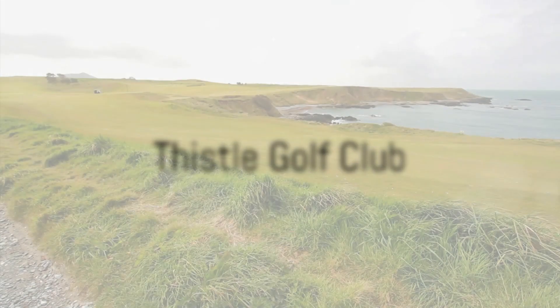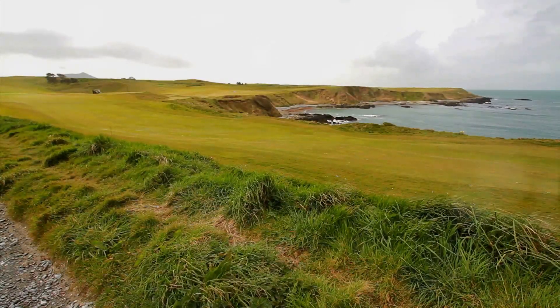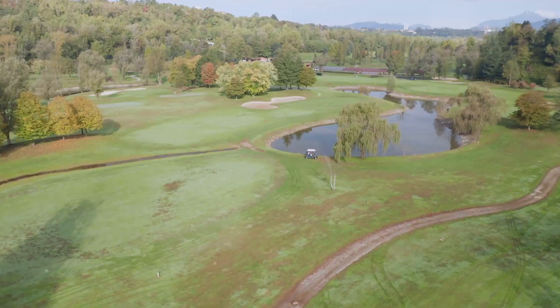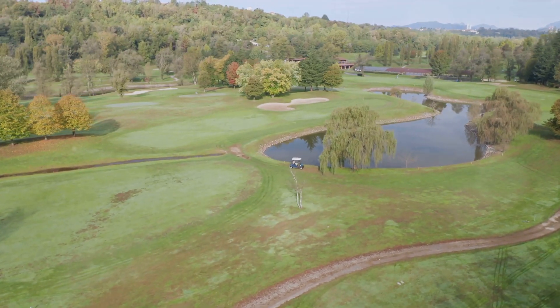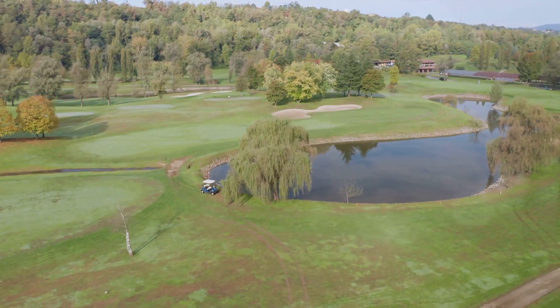Another gem in Brunswick County is the Thistle Golf Club. This Scottish-inspired course features 27 holes and offers a unique and memorable golfing experience. With its rolling hills, strategically placed bunkers, and beautiful water features, Thistle Golf Club is a true golfer's paradise.